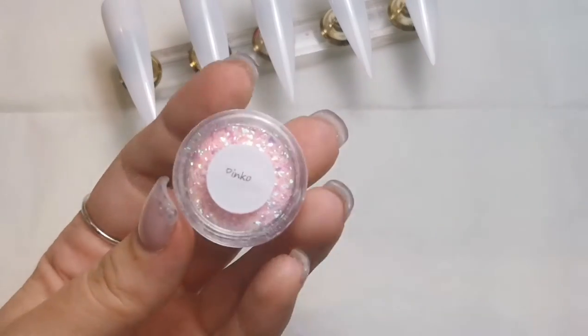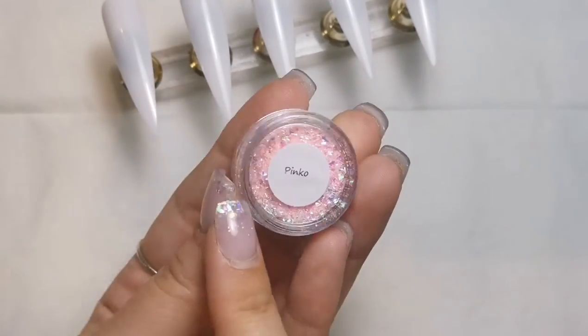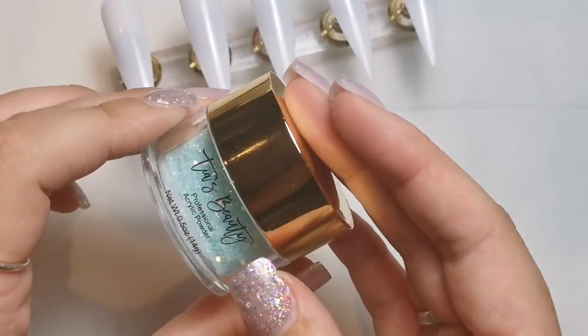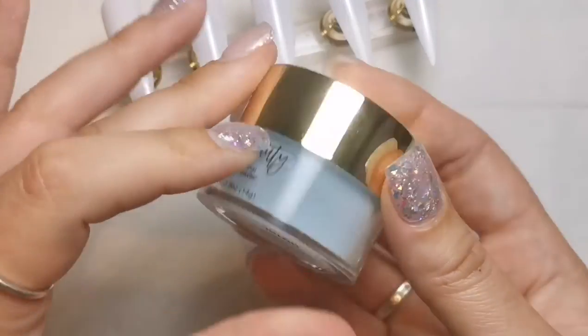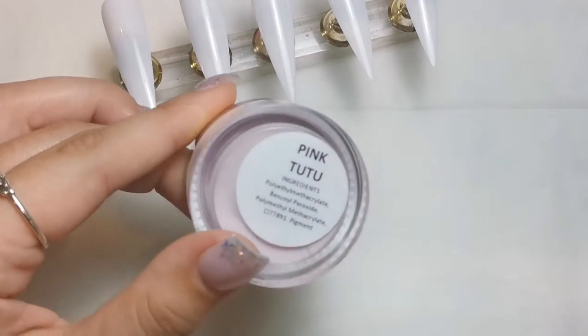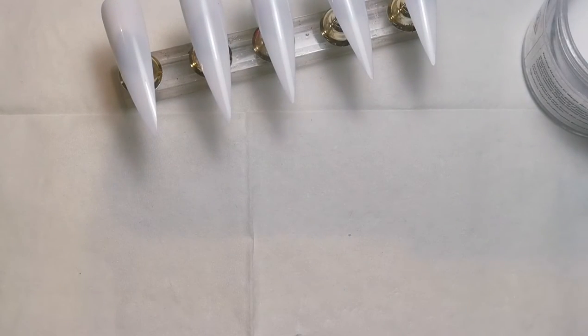The colors I'm going to be using: we've got a glitter from Sparkle Supplies UK called Pinko — it's absolutely beautiful — and Azure Crush, which is a pre-mixed glitter from Tears Beauty. Then color-wise we've got Igloo, which is a colored acrylic from Tears Beauty, and Pink Tutu, which is also another colored acrylic. I'm also going to be using Crystal Clear, also from Tears, so I'm just going to get all these ready.